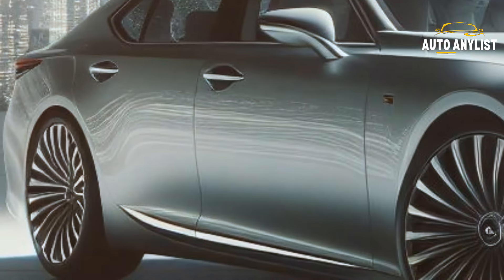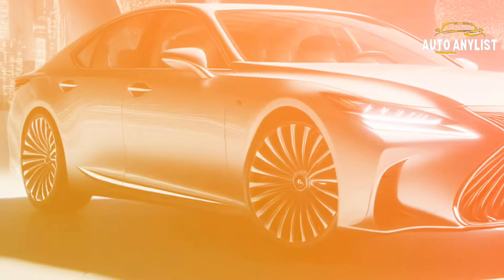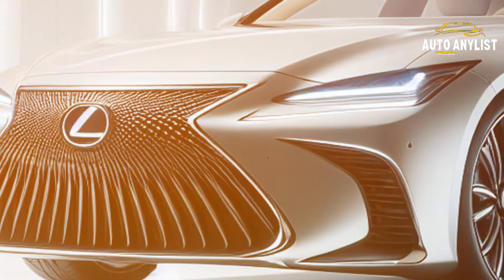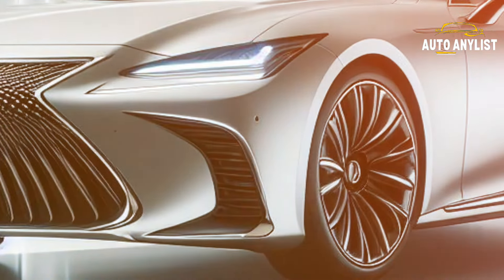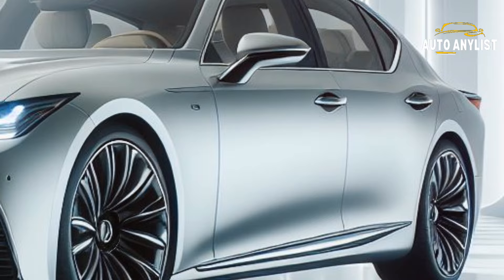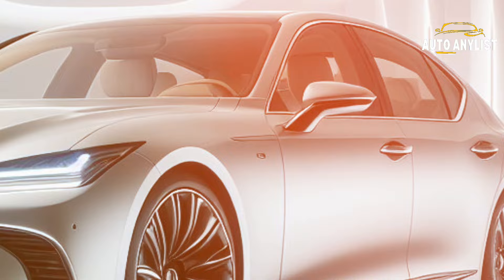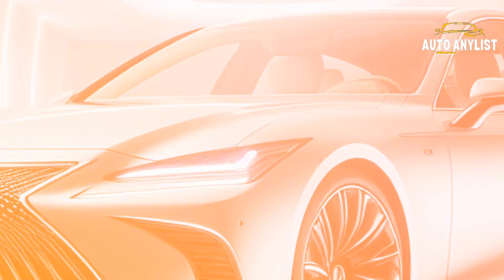But what about the engine and performance of the car? The 2025 Lexus LS does not disappoint in that department either. The car is powered by a V6 engine that produces up to 416 horsepower, giving you plenty of speed and acceleration. The car also features a sophisticated suspension system that ensures a smooth and stable ride, even on rough roads. The car also offers three different trim levels, each with its own advantages and disadvantages.